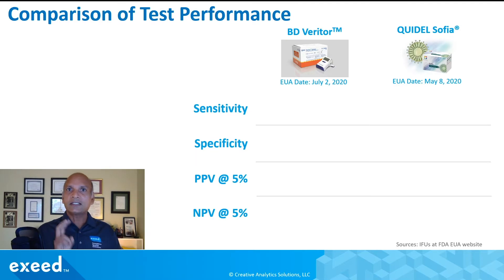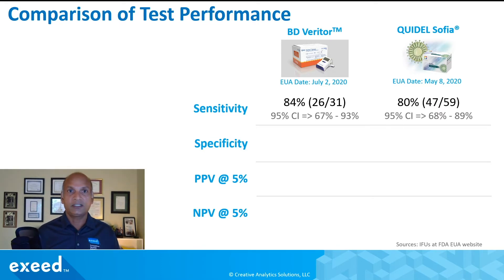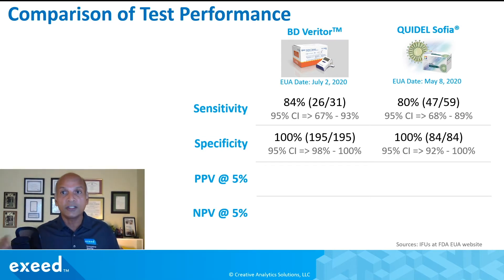Let's take a look at the two tests that have been authorized so far. The first one came out from Quidel in May and the second from Becton Dickinson in July. Looking at sensitivity, which is positive agreement: Becton Dickinson is at 84% — 26 out of 31 known positive samples tested positive. Quidel Sophia had 47 out of 59 testing positive, giving a sensitivity of 80%. For specificity, which is negative agreement: Becton Dickinson had 195 out of confirmed negative samples test negative, giving 100% specificity. Quidel Sophia had 84 out of 84 known negative samples test negative.